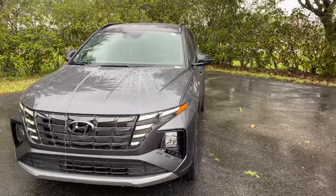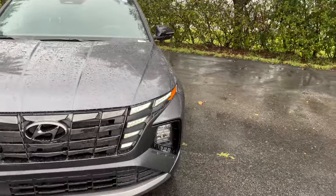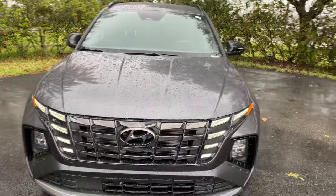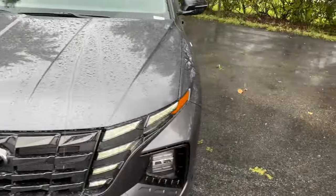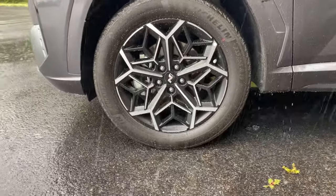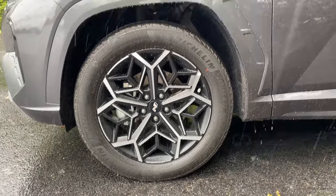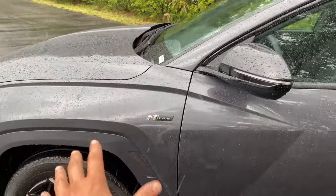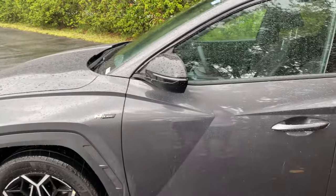Up front, you notice your daytime running lights with the headlights in the corners, a full blacked-out grille with solid functional airflow, a blacked-out Hyundai badge in the center for the N-Line trim, and an N-Line badge in the corner. As far as the wheel and tire setup, we get these really nice 19-inch rims wrapped in 235/55R19 Michelin Primacy all-season tires, with body-color fender flares — not plastic cladding — giving a very aggressive look for this N-Line trim.